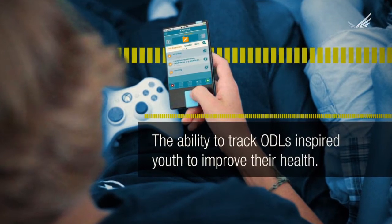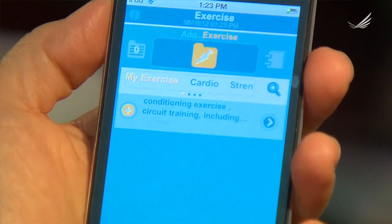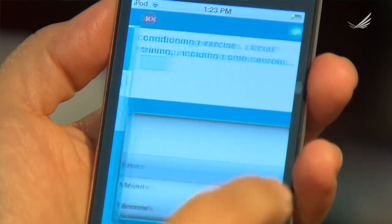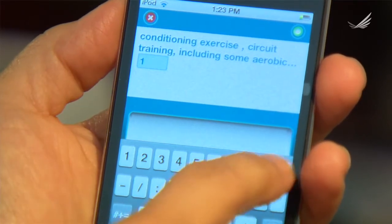We had very good results from this project. On average, they reduced their waist circumference by one and a half inches over six months, which is a significant reduction. They also increased what's called their patient activation level — their ability and confidence in managing their health. So our intervention also increased their own self-confidence in health management.